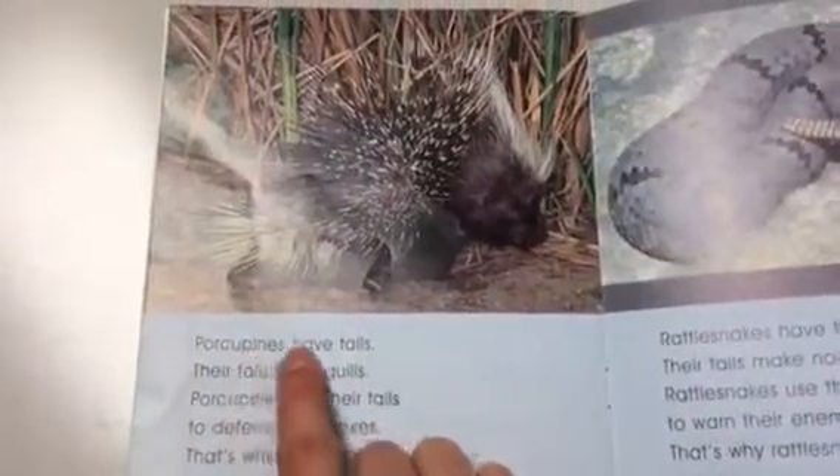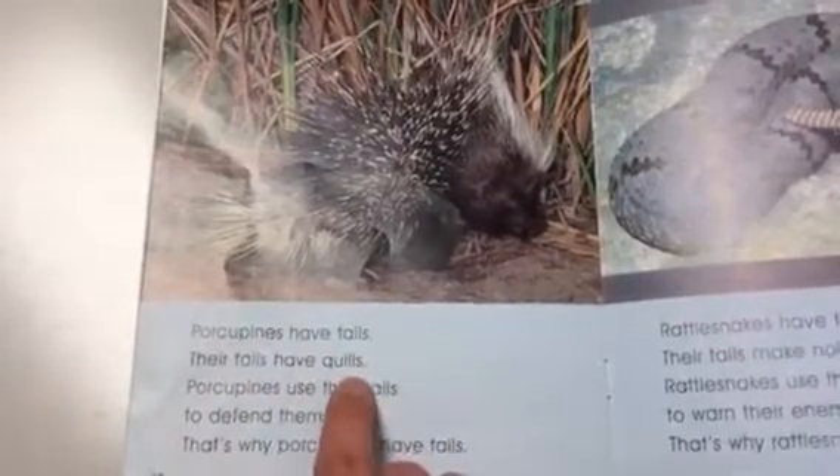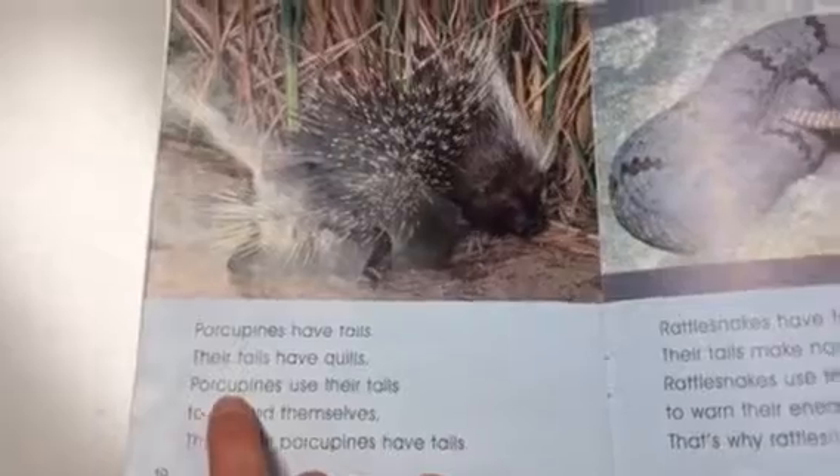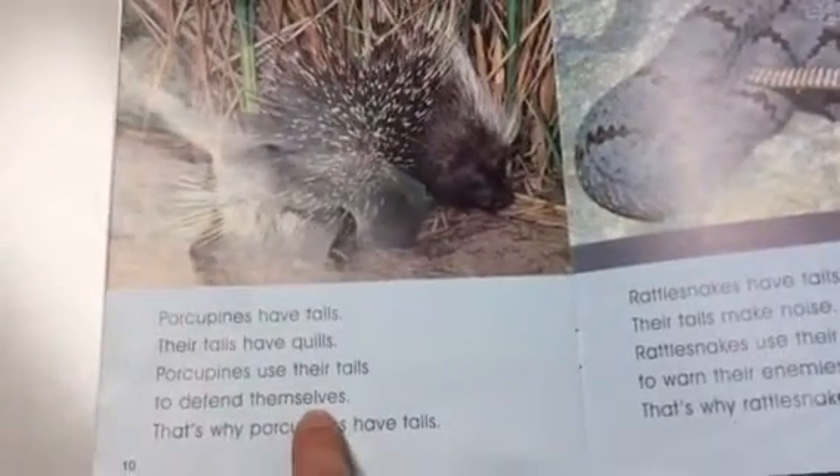Porcupines have tails. Their tails have quills. Porcupines use their tails to defend themselves. That's why porcupines have tails.